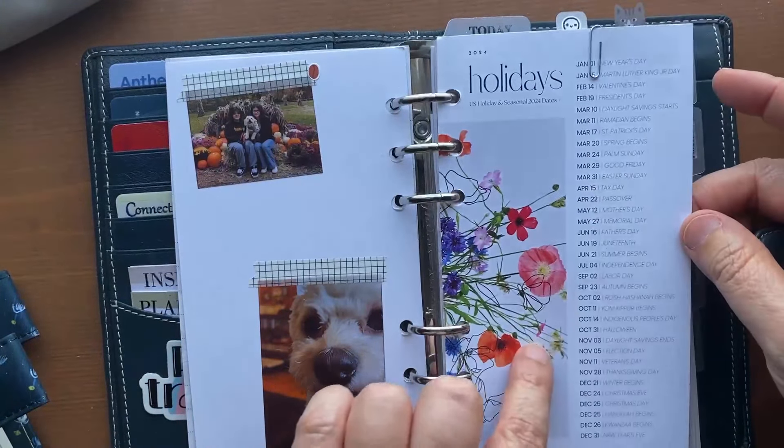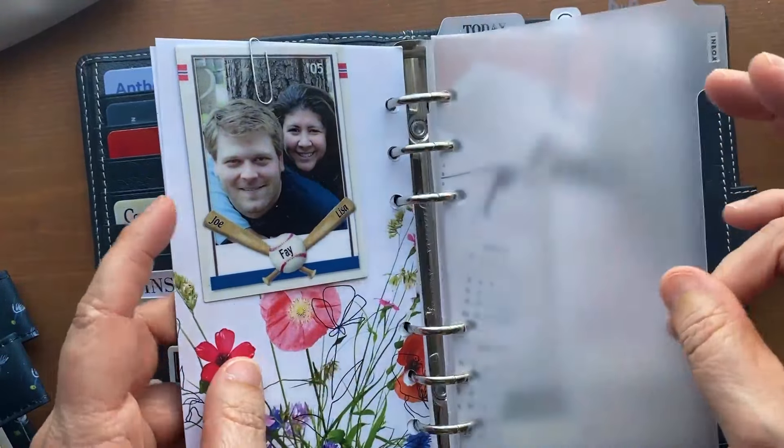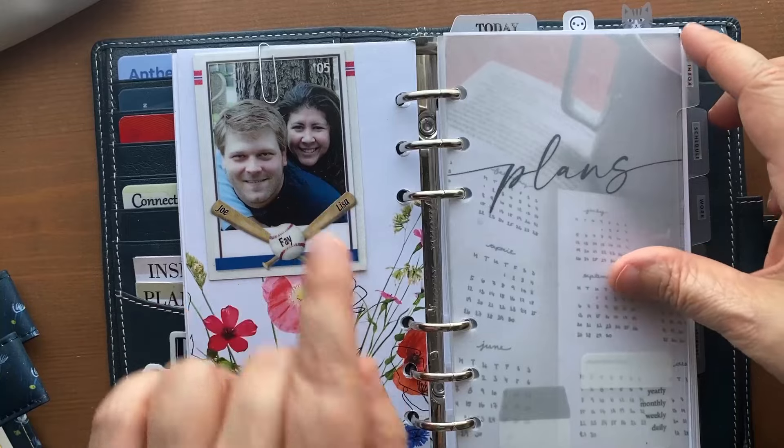The holidays tab is from Playing with B, and I went with the colorful one because look at how pretty that is. On the back, that's just me and my husband from when we were very young and I still had nice skin.